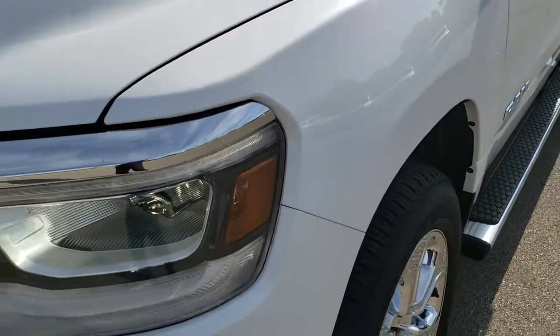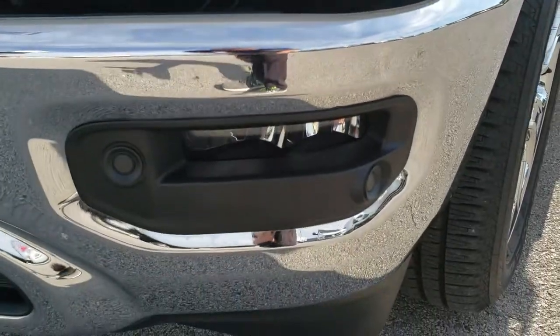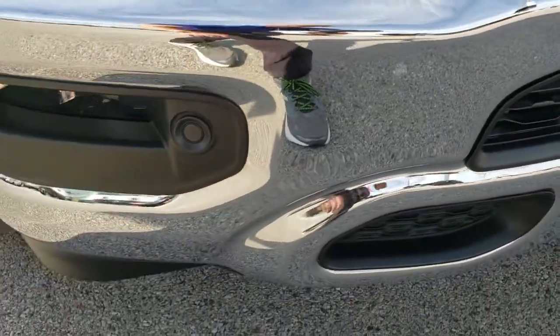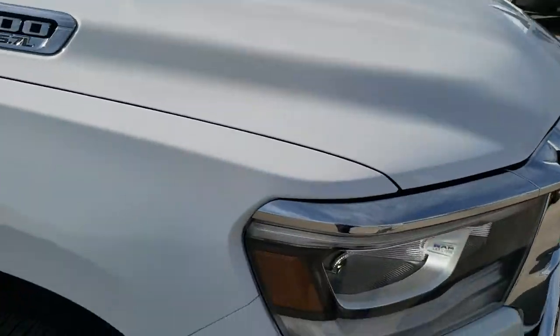Didn't see any dents or dings in that front fender. Has the LED running lights, LED headlamps, and LED fog lamps. Also has the front bumper parking sensors, kind of hidden in the black plastic here. Grille's very clean. Didn't see any dents or dings on that hood or passenger side fender.